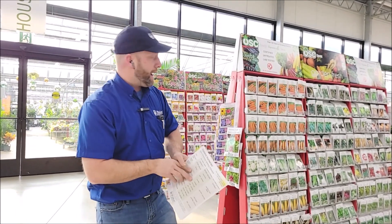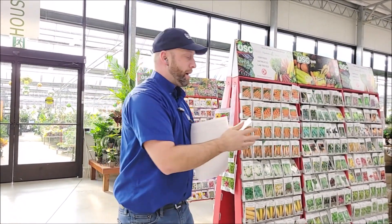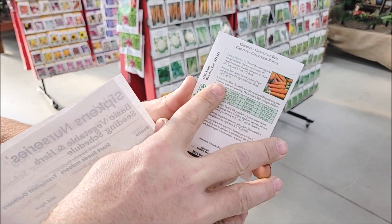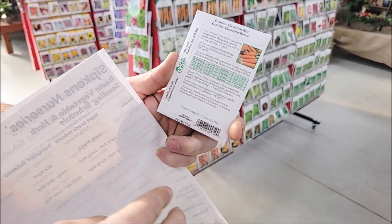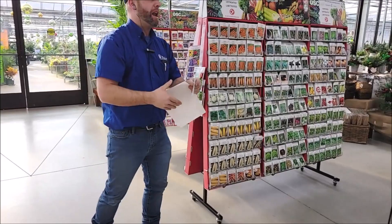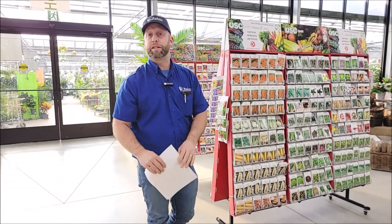Every individual seed packet has instructions on the back. Here we have a carrot called Chantene Red, and on the back of all the seed packets it gives you a good guideline of how many days to harvest, how to sow, seeding tips, seed spacing, row width, and how to thin plants out. Especially the days to harvest — that way you have a good idea of when to start your seeds and when to expect harvest. Every seed packet has those guidelines to help you have greater success.